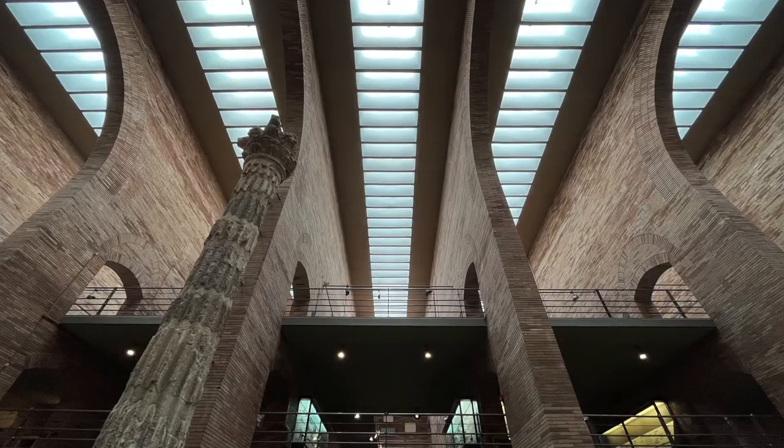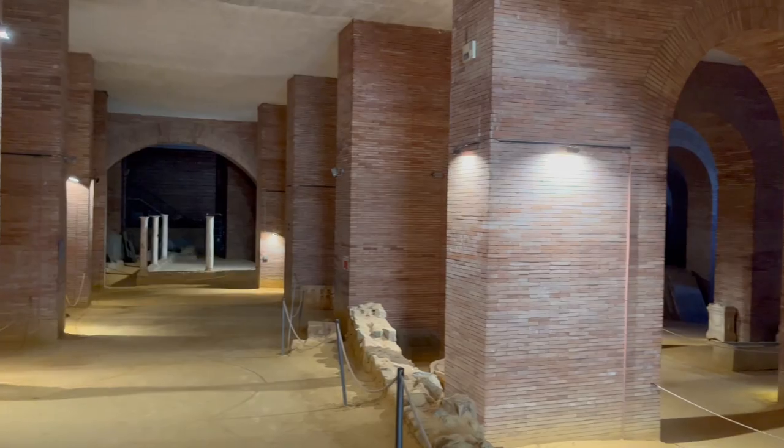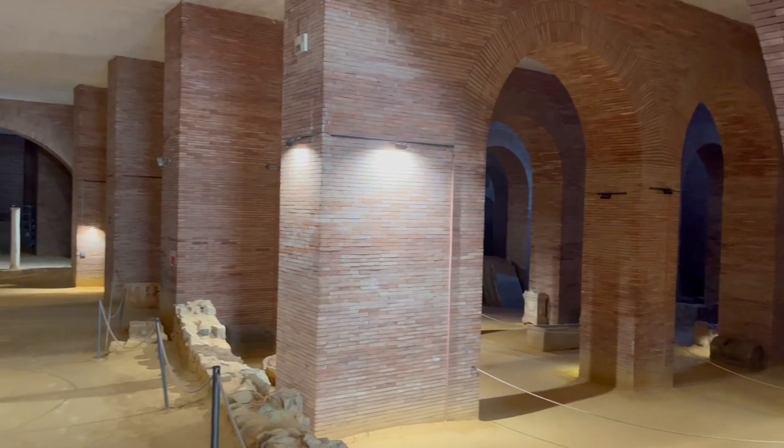The brick arcades and steel railings merge the contemporary design with the well-preserved Roman city below and the artifacts on display.